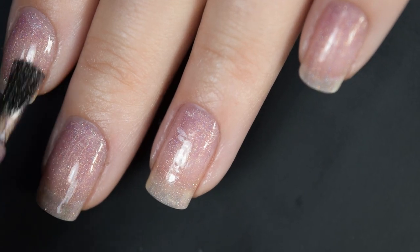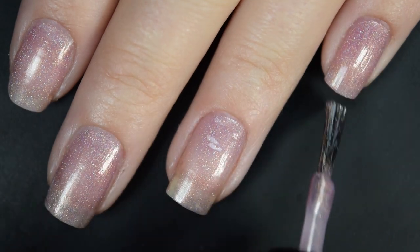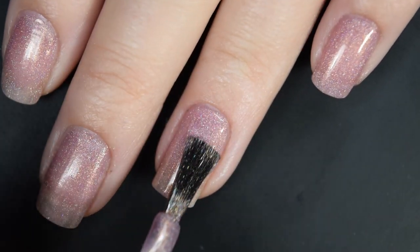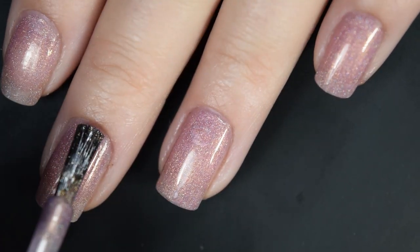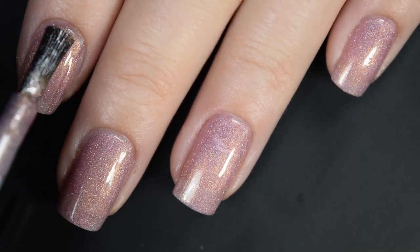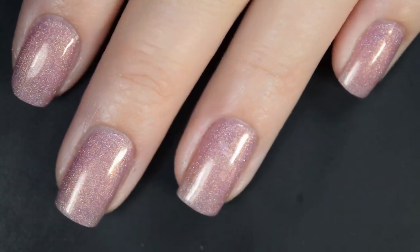So depending on your application, your nails, your style, you may want three coats of this, but it is completely opaque in two coats for me. If you do build it up with a third coat, you're going to get more of that glow-from-within kind of style because the shimmer in here is so bright and bold. This does dry pretty glossy on its own, though I would recommend a nice top coat — it'll help bring out the holo as well. So there's two coats.